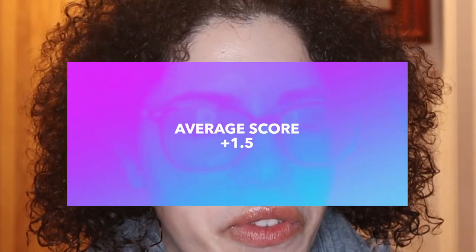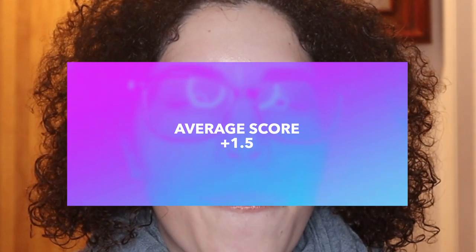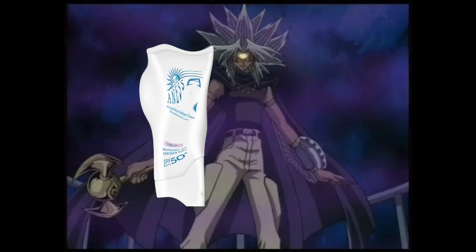I judged the sunscreen across 13 categories and the average score works out to 1.46, but I was feeling generous, so I rounded up to 1.5 out of 5. This is honestly one of the worst inventions on God's given Earth — absolutely terrible. I will never repurchase this. It's getting banned to the Shadow Realm and is going nowhere near my horde of sunscreens.